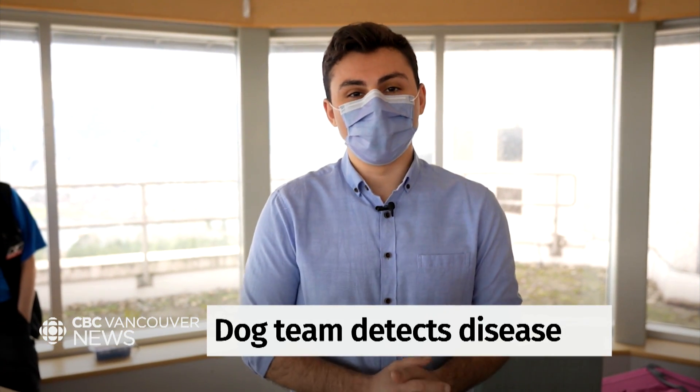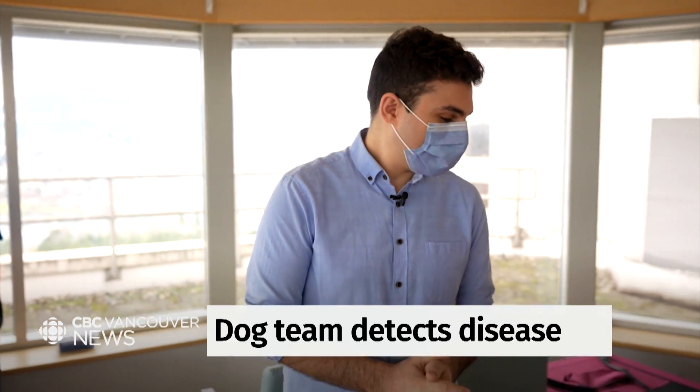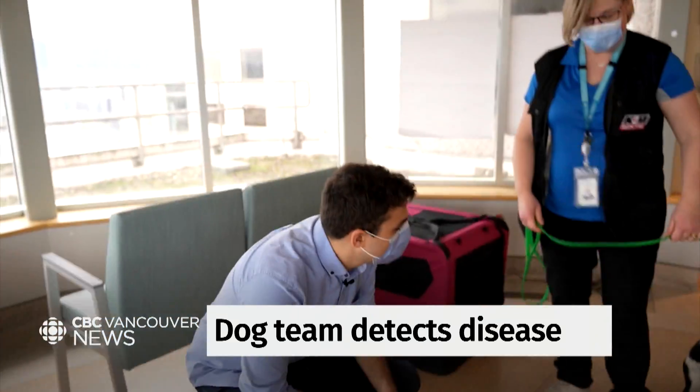We're here at Vancouver General Hospital where we're going to meet a very special team called the canine care team, and here we have Traveller.